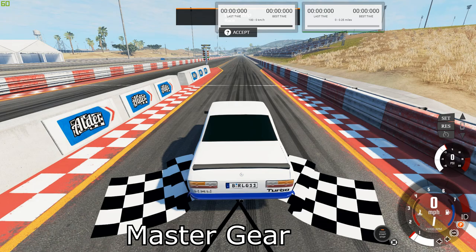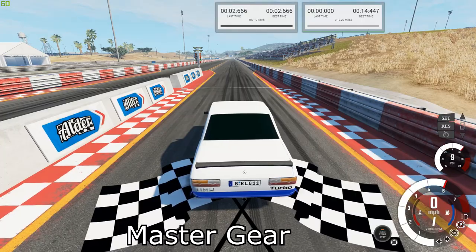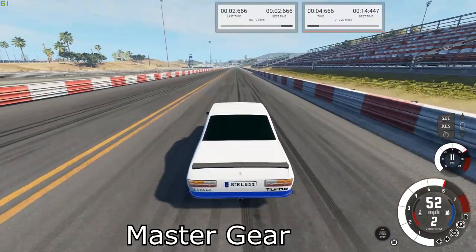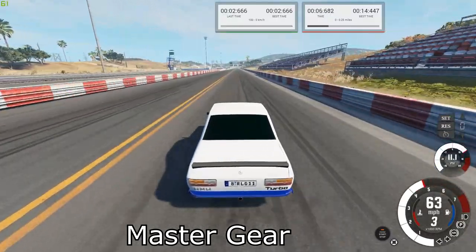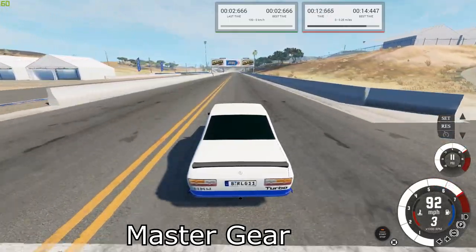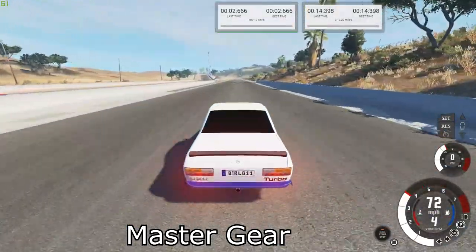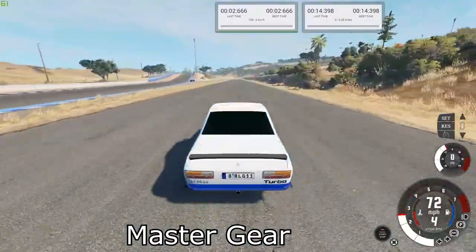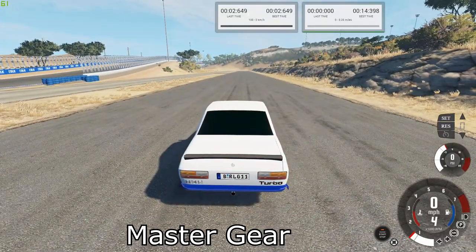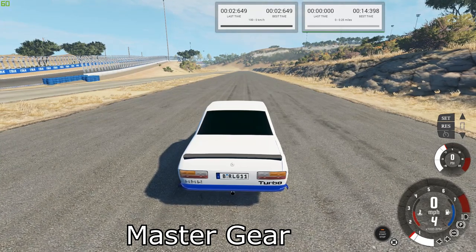Next up is the S20R200 Turbo. Our best times were 14.398 for the quarter mile and 2.649 for the brake test.